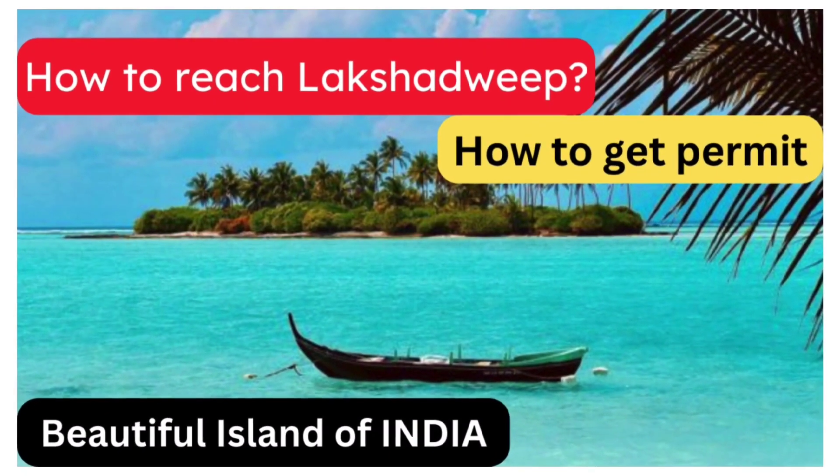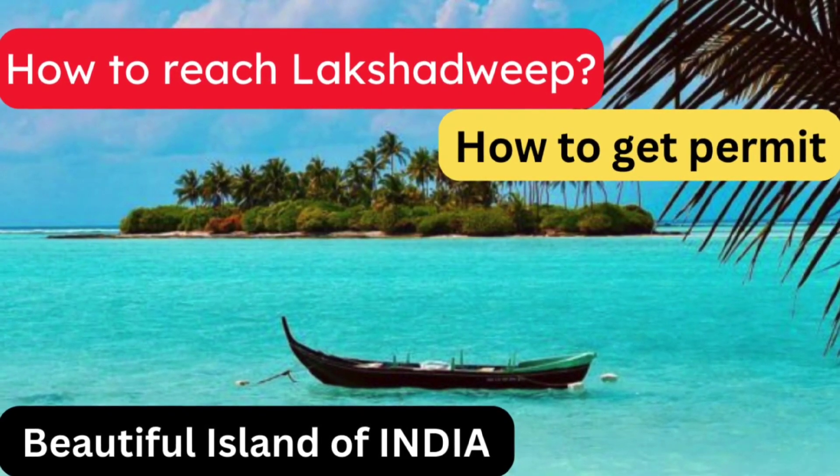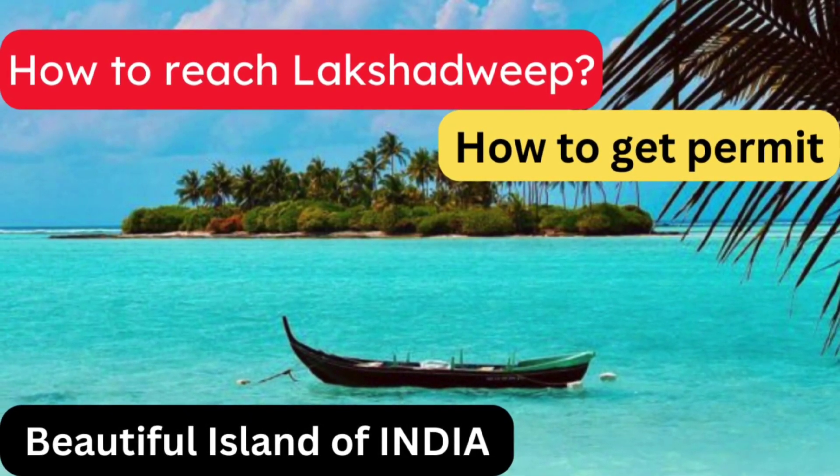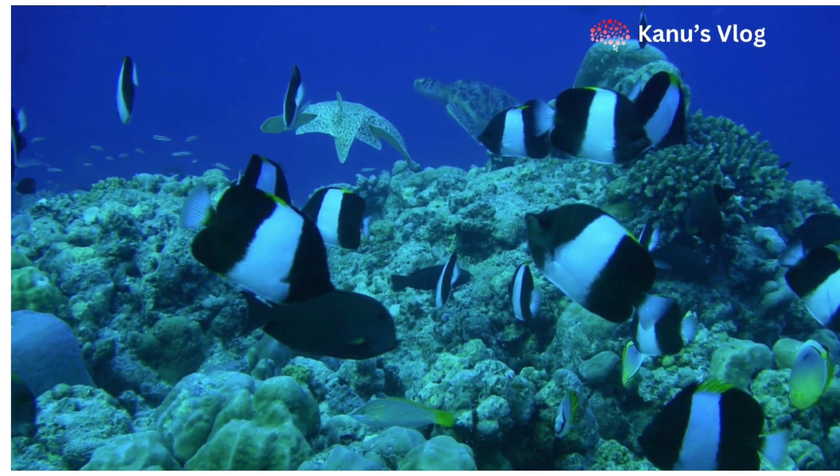Hello friends, welcome to our YouTube channel. In today's video I will tell you that if you are planning to visit Lakshadweep, then you must watch this video because in this video we will tell you how to reach Lakshadweep, how much does it cost, and how to get a permit.